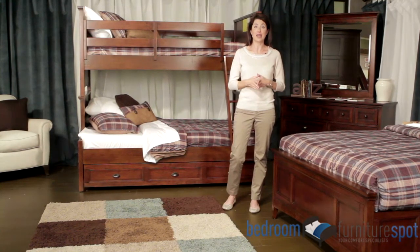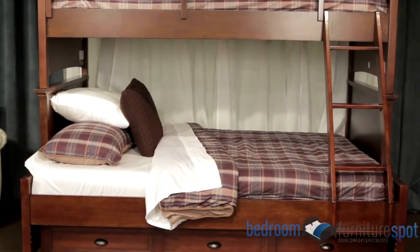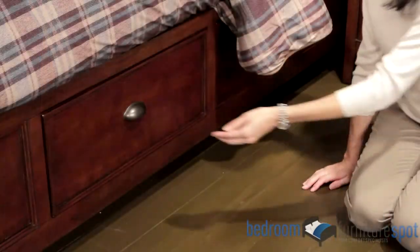Choose from two different bedroom types to start your collection: a classic twin or full size panel bed with optional bookcase headboard, or a sturdy bunk bed in twin over twin or twin over full sizes.